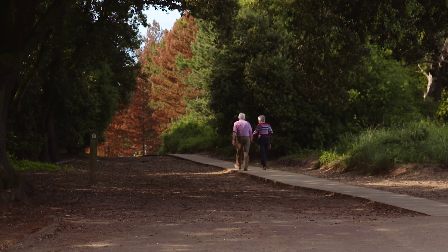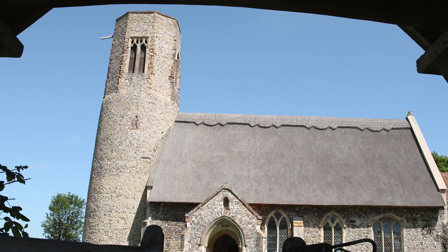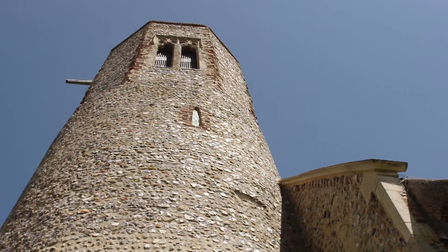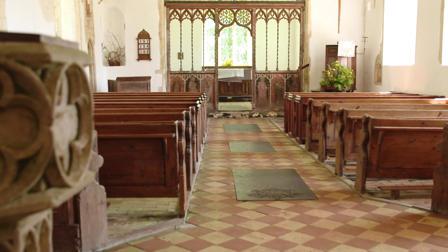Explore 45 miles of fabulous Norfolk along the Weaver's Way, which meets the Paston Way at North Walsham. Tucked away in the rural heartland of North Norfolk, Eddingthorpe Church is just one of the many hidden gems that can be reached on foot or on bike. Norfolk has the greatest concentration of medieval flint churches in the world.